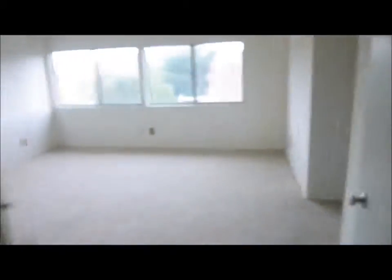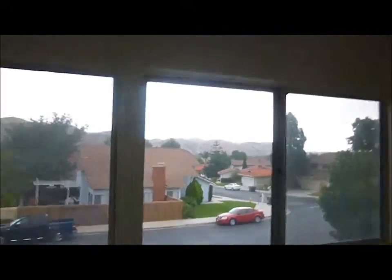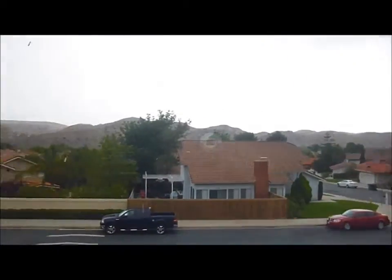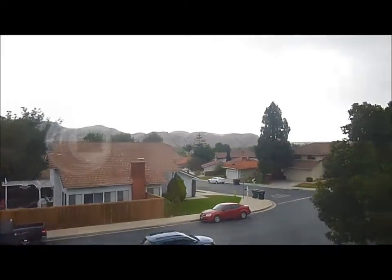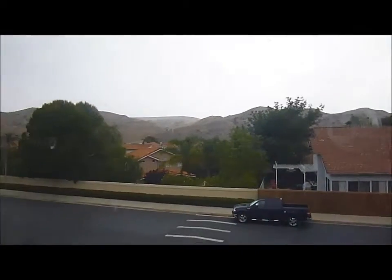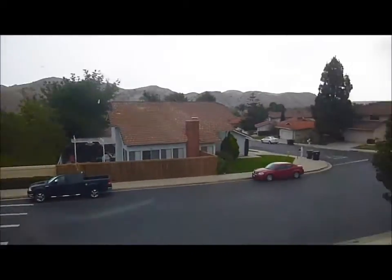At the very back of the house, we have the master bedroom. As you can see, it has an elevated ceiling. This has views to the mountains. We are backing onto one of the bigger streets, Pennyroyal, that comes through the community. But again, we're gated, so we don't have a lot of through traffic here.